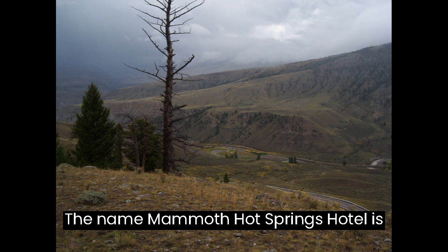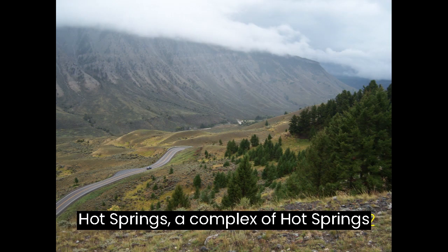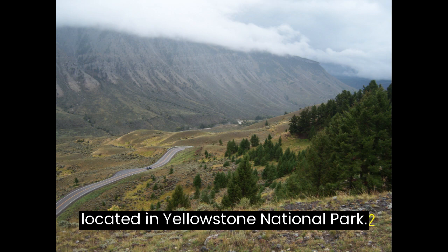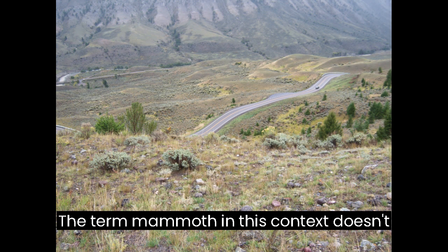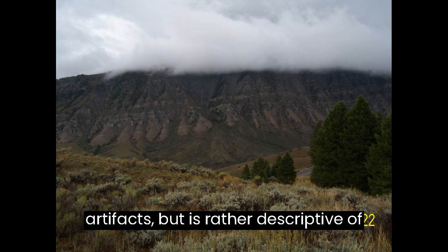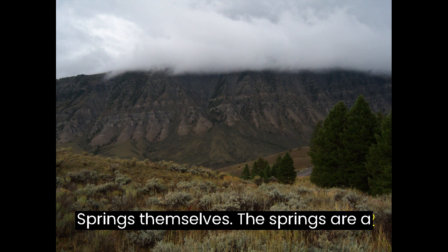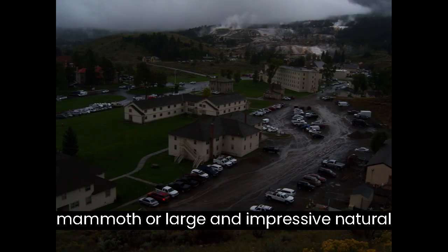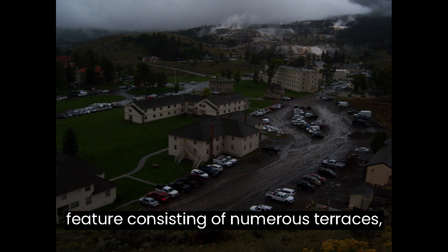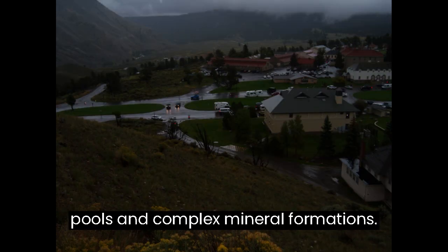The name Mammoth Hot Springs Hotel is derived from its proximity to the Mammoth Hot Springs, a complex of hot springs located in Yellowstone National Park. The term 'mammoth' in this context doesn't specifically refer to mammoth fossils or artifacts, but is rather descriptive of the grand scale and beauty of the hot springs themselves — a large and impressive natural feature consisting of numerous terraces, pools, and complex mineral formations.